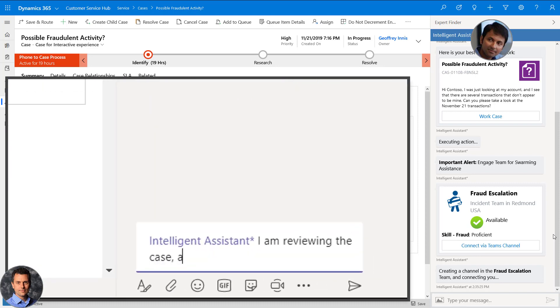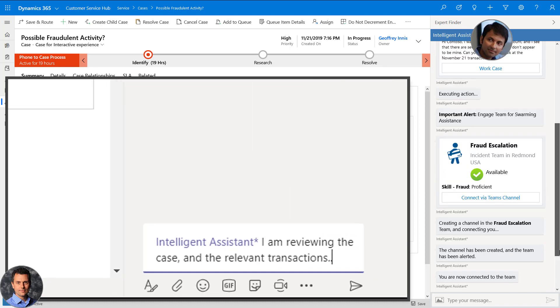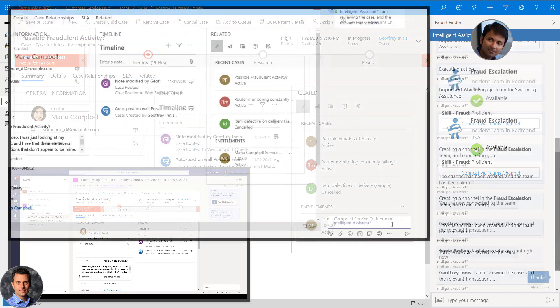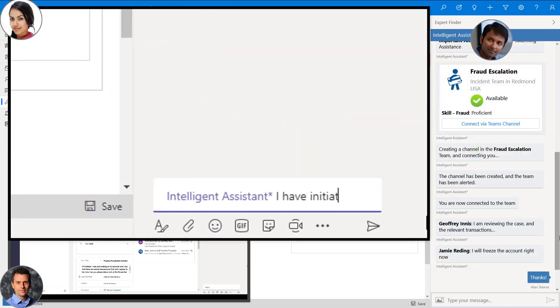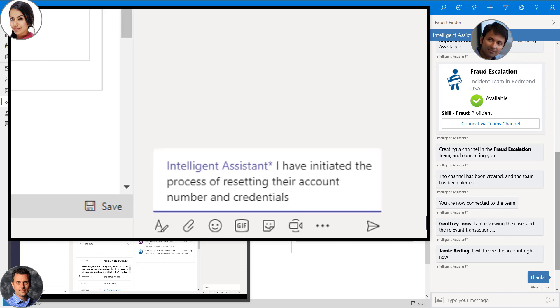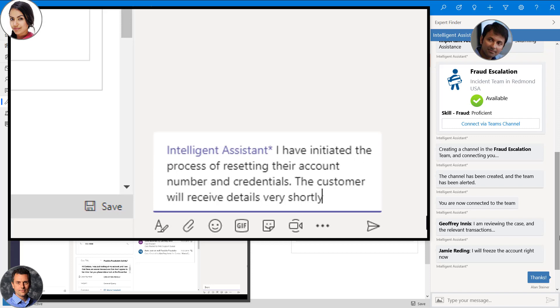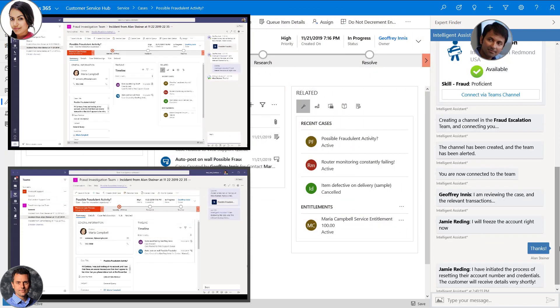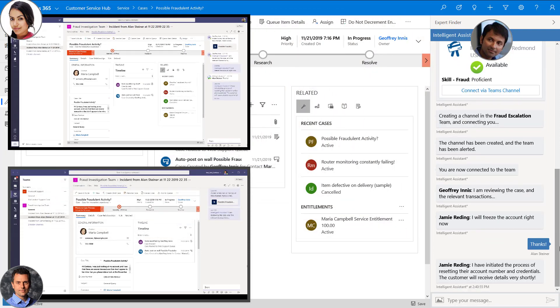Jeff confirms that he is investigating the transactions in question, automatically updating all team members and Alan. Jamie Redding, another member of the team, confirms that she is taking action to update the credentials for the account and sending the confirmation to the customer. The team has been able to quickly mobilize in real-time, empowered with the necessary information to effectively take action on the escalated issue.